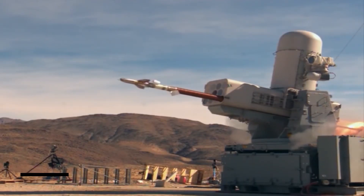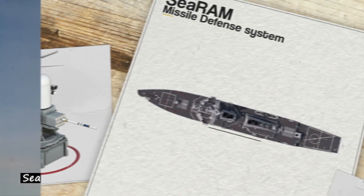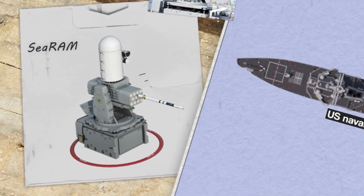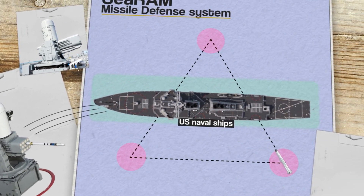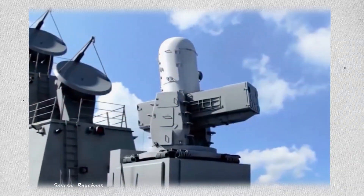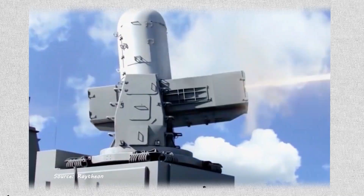Hey everyone, today we're going to be talking about the C-RAM, the self-defense weapon that protects US naval ships. We explore how the missile system helps protect ships from many threats at sea, including cruise missiles, drones, and helicopters. What makes this weapon system so impressive? Stay tuned and don't go anywhere.